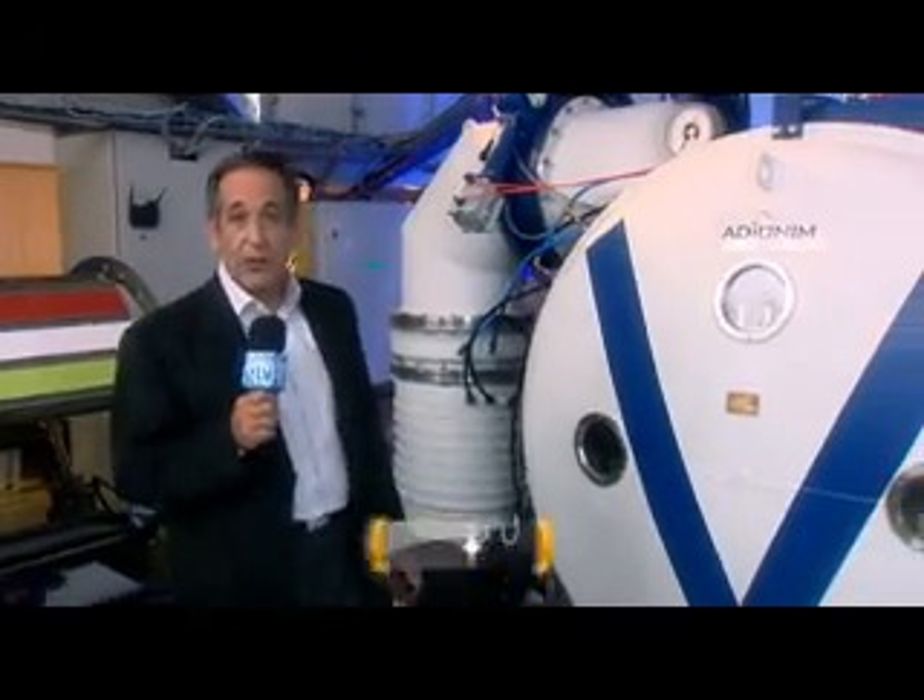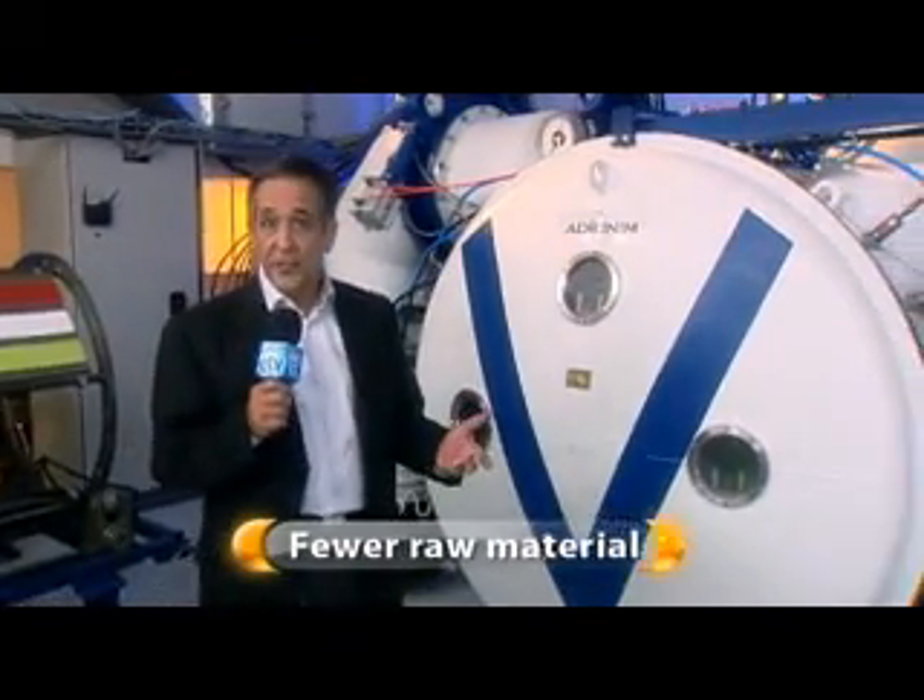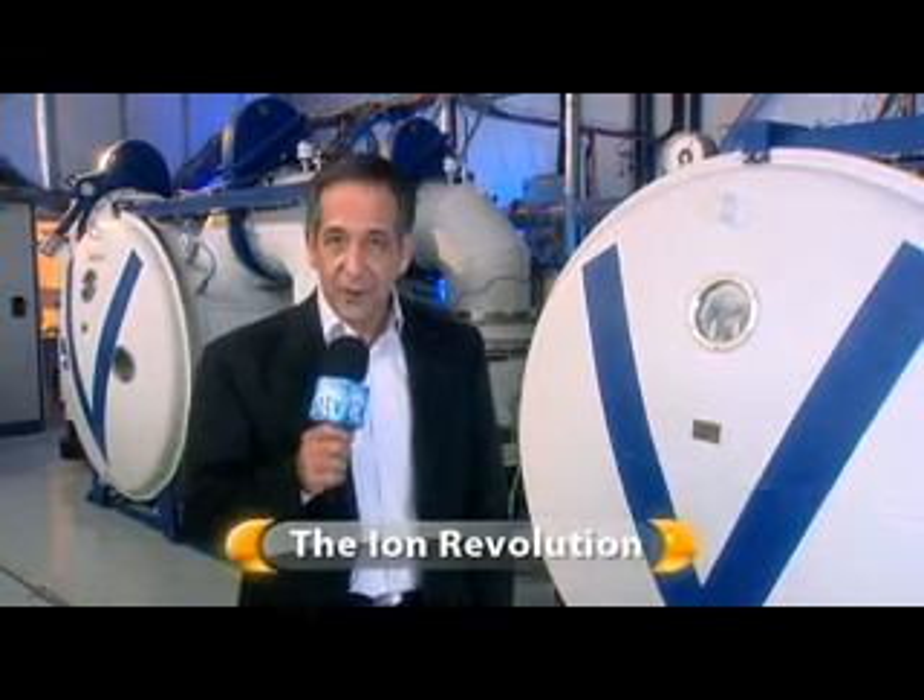An industrial process that requires few resources, fewer raw materials, minimal energy, and with no environmental impact whatsoever. Sounds too good to be true, doesn't it? Well, it isn't. It's here, and you're looking at it. You're looking at a process that might just herald the dawn of a new industrial revolution — the Ion Revolution.